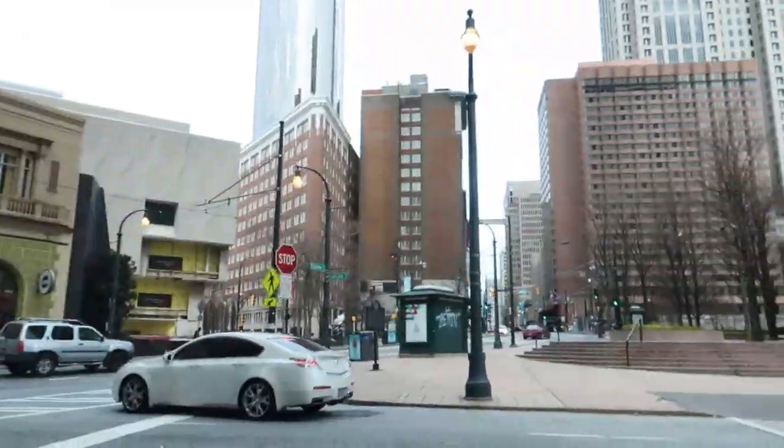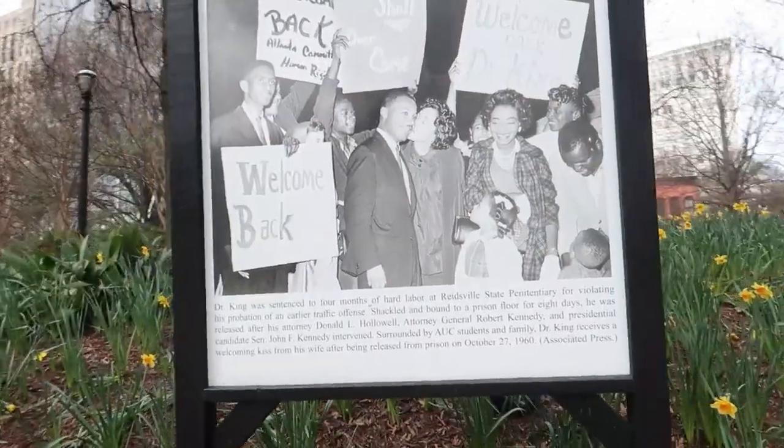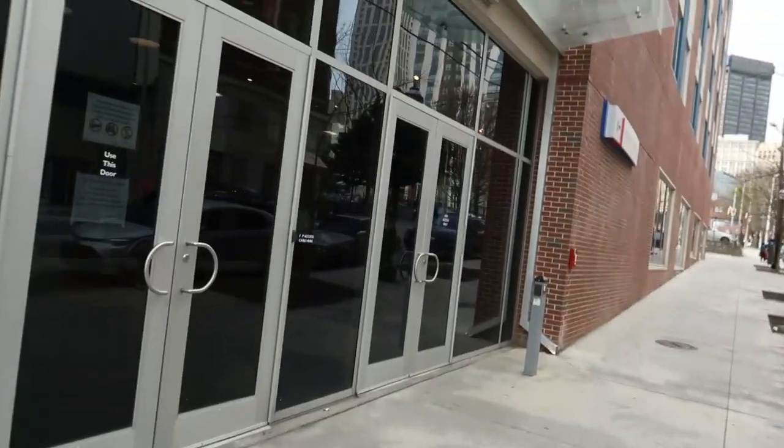Hey guys, welcome or welcome back to my channel. If you're new here, my name is Kayla and today I'm just going to be doing a campus tour for you guys. So if you're interested in seeing Georgia State's Atlanta campus, then just keep watching.